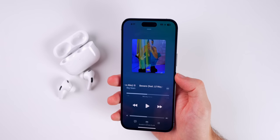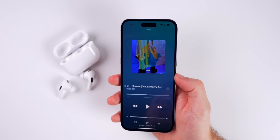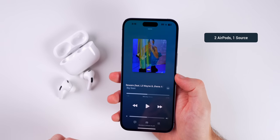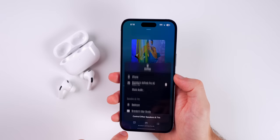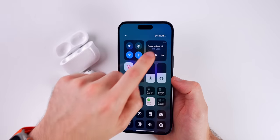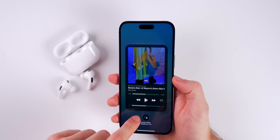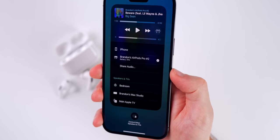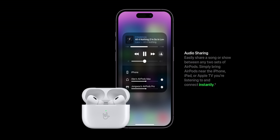The next tip is great for a long plane ride or road trip if you want to share audio with somebody who has their own set of AirPods. Go into the Music application or up in the Control Center, tap the AirPods icon in the top right, and you will see Share Audio. This is going to allow you to share audio with another user when they have their AirPods nearby.